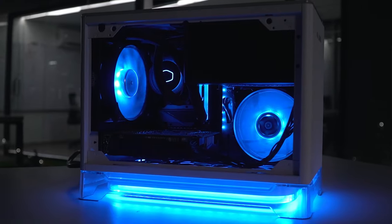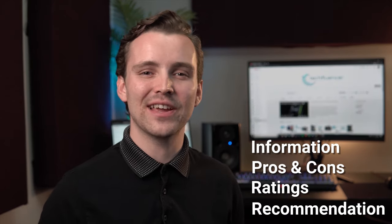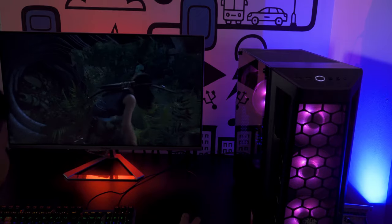Techfluencer delivers a complete buying guide for tech enthusiasts. Here, we try our best to help you pick the best PC components, laptops, and other tech gadgets with brief technical information, pros and cons, ratings, and recommendations. Our tech expert team tests, reviews, and benchmarks thousands of products to come up with a list of the best and latest products, along with recommendations for the viewers.